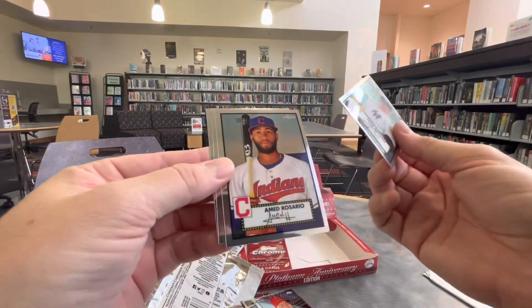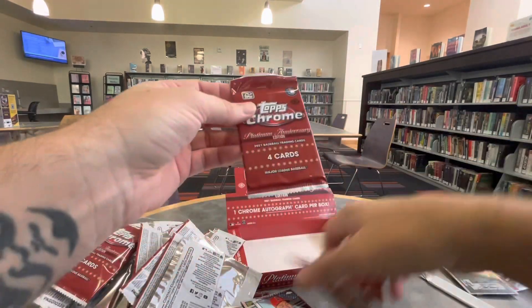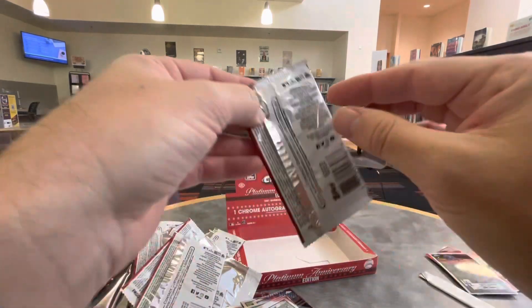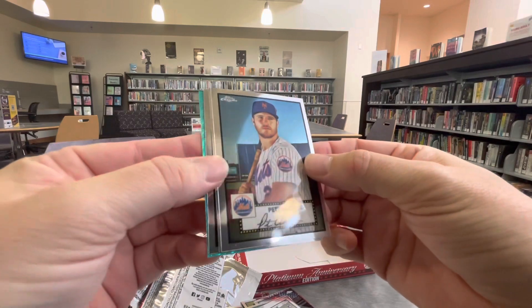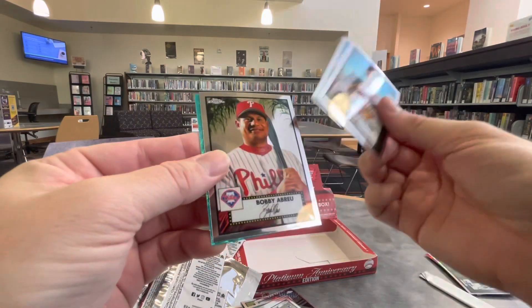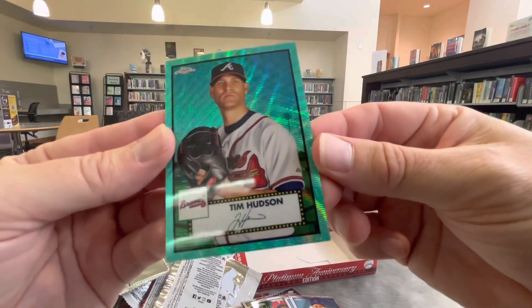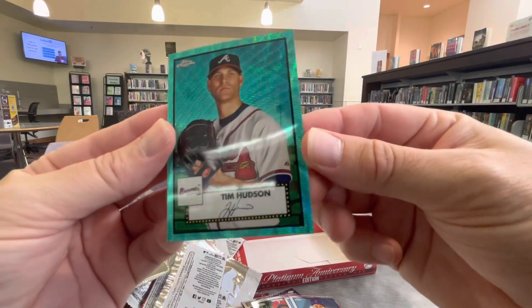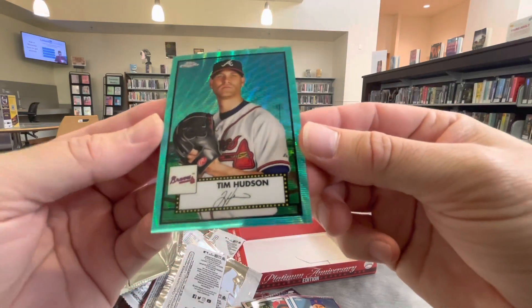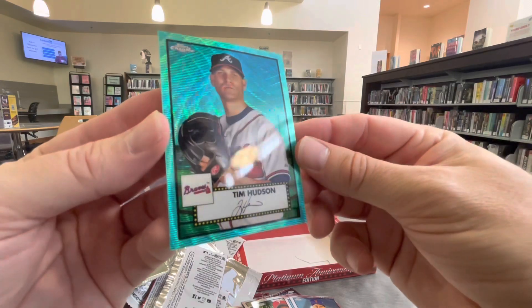Come on, Ricky. Where is he? Last pack. Keep your fingers crossed. Oh, we got some color — it's going to end with Tim Hudson on the Aqua Wave Parallel. These are gorgeous cards. Once again, stop by the shop or visit us online if you want to pick these up. These are great. Nice collectible chrome cards.